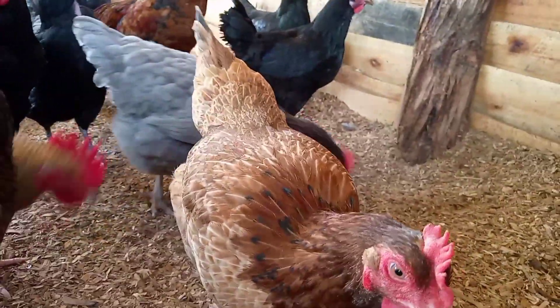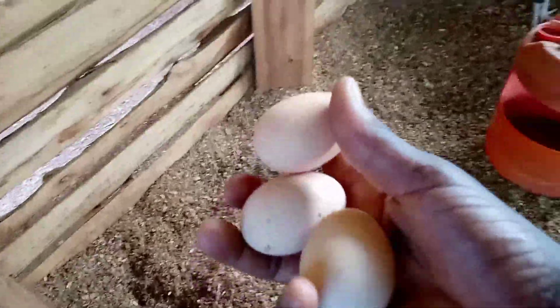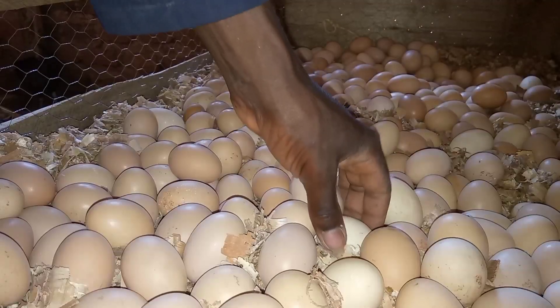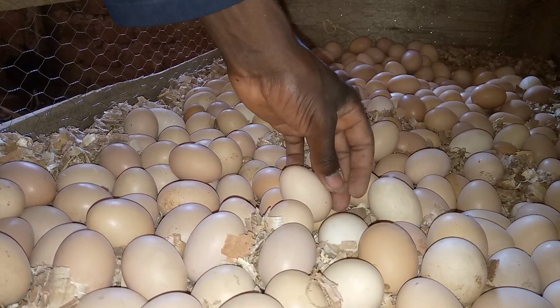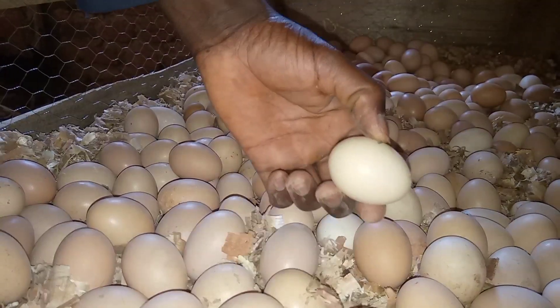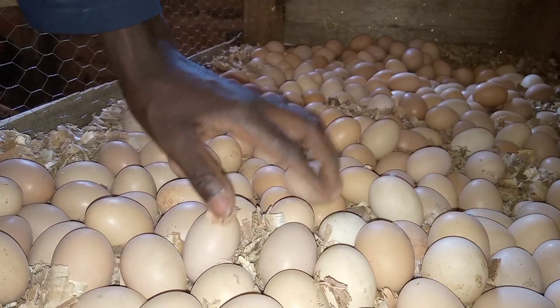Having your hens lay the first egg for the first time is a joyous experience. This flock has done extremely well — they started laying when they were 161 days old. From that time we have been collecting eggs and preparing for hatchery.